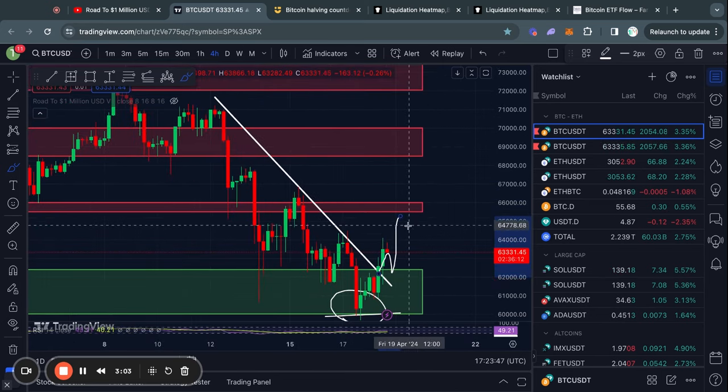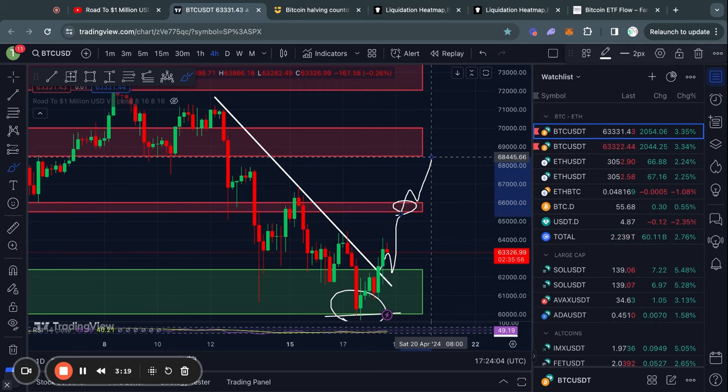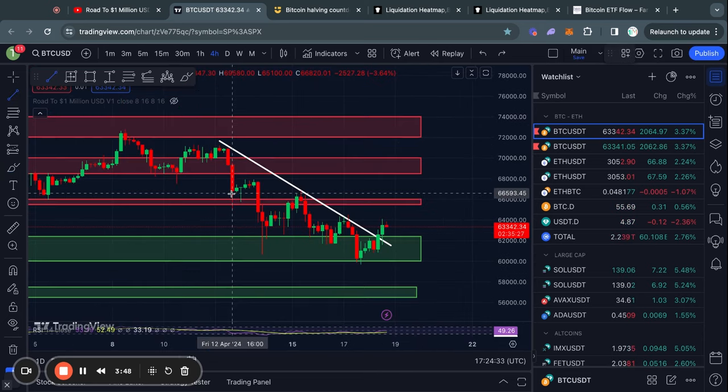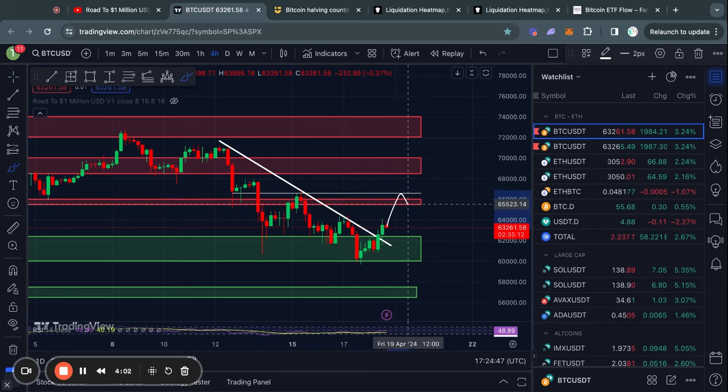The next level of resistance is at $65.5k all the way up to $66,000 US dollars. If we break through that, the next level of resistance above that is from about $68.5k all the way up to $70,000. There may also be a little bit of resistance at about $66.6k, but if we get a clear breakout and retest above that resistance level, I do think it's likely we reach the level above it.